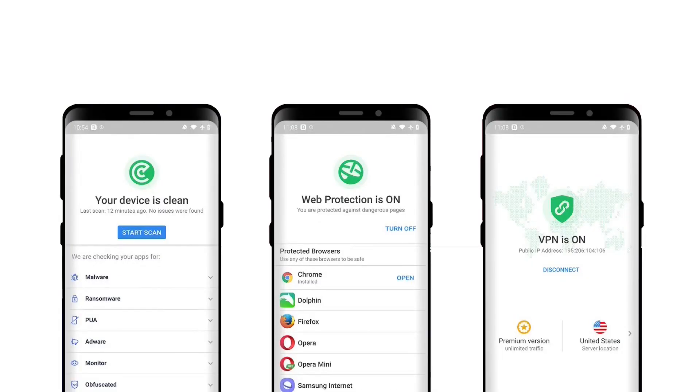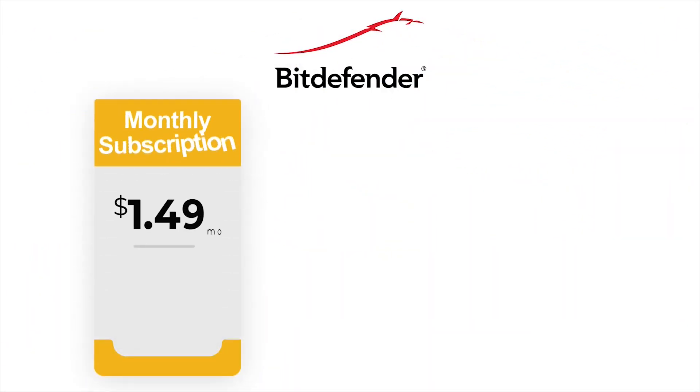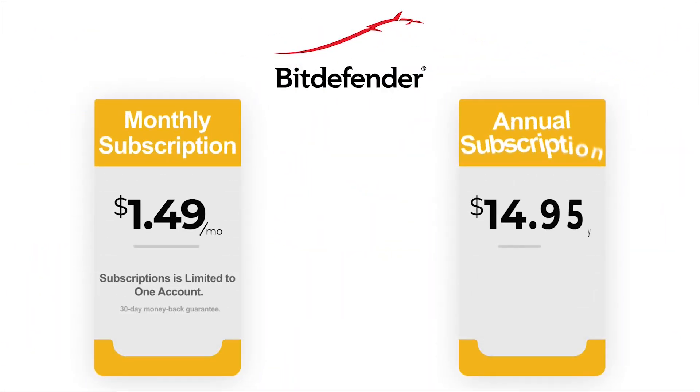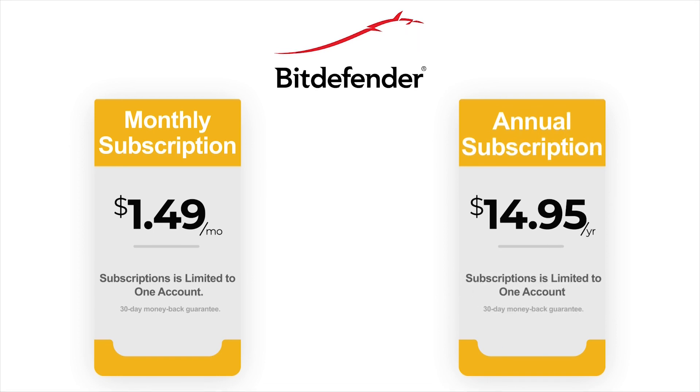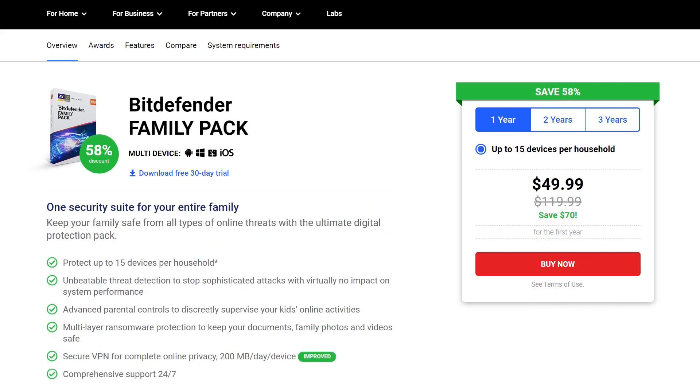Bitdefender Mobile Security for Android features a minimalistic interface with in-depth information about various functionalities and threats. The app offers fluid interaction with zero hindrance regarding navigation — everything is neatly organized, the app doesn't impact your device's usability, and it has zero false warnings. Bitdefender offers no free plan for Android. The monthly subscription goes for $1.49 per month; however, the best deal is the annual subscription, which costs $14.95 per year. These subscriptions are limited to one account. For more devices, Bitdefender Total Security covers up to 10 devices, and Bitdefender Family Pack protects up to 15 devices.